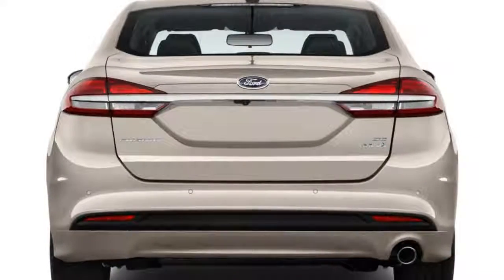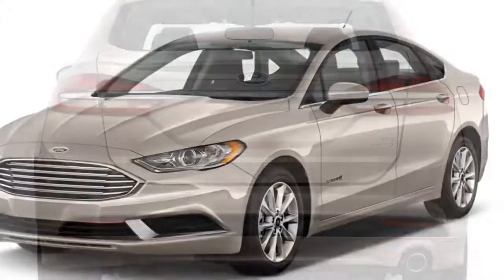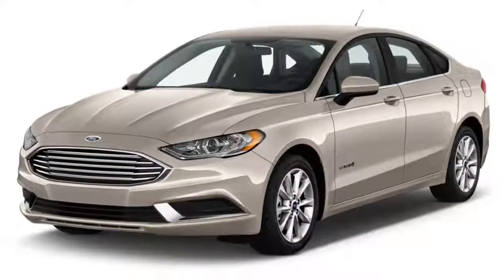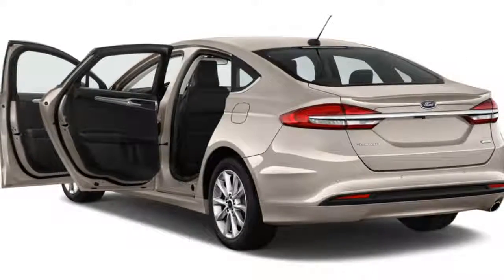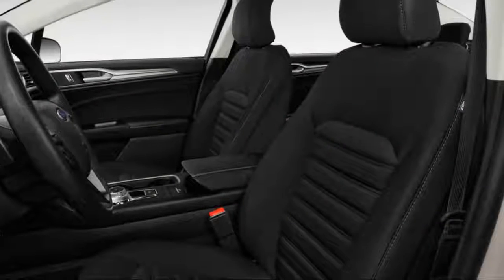The Ford Fusion's a winner. Want proof? Look at our best car to buy 2013 page and tell us we're wrong. We picked it as our favorite new car that year, and today the Fusion still brims with confident ride and handling, pretty proportions, and lots of tech gadgetry.